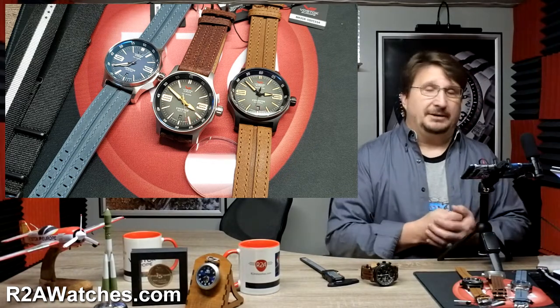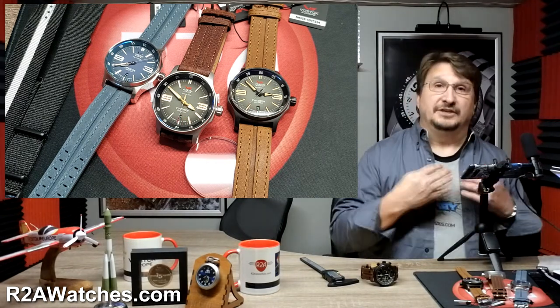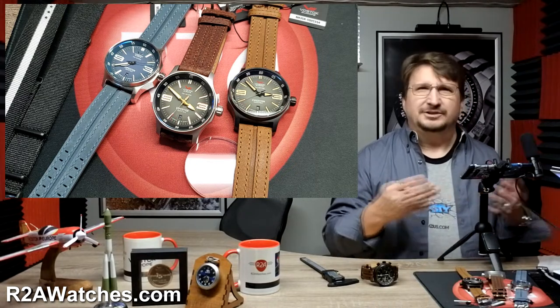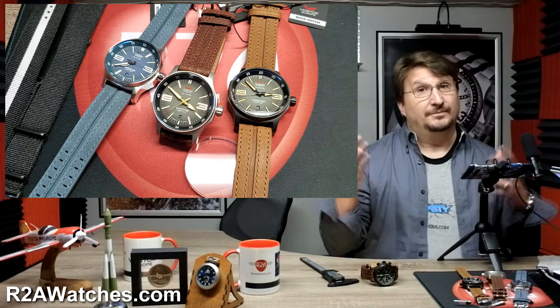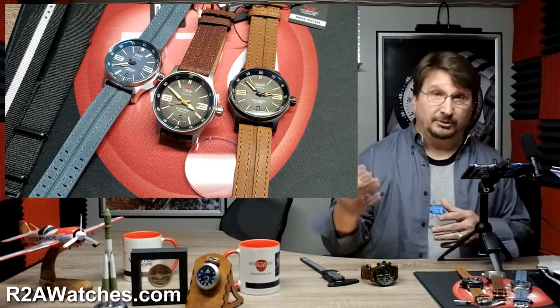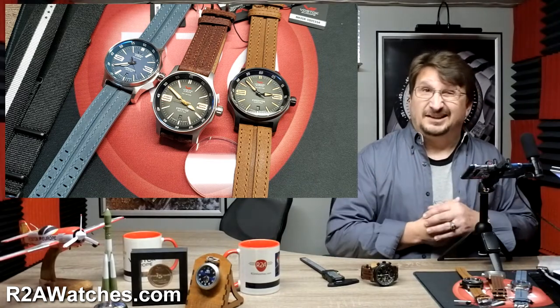Today we are talking about the Vostok Europe Expedition North Pole, the newest model from that collection. I'm not sure if the Expedition Underground Everest came out before, although technically the Expedition Underground Everest is a different model altogether, being referred to as the Underground Everest as opposed to the Expedition North Pole, and I'll explain that a little bit later.